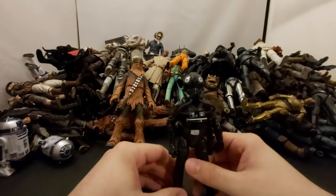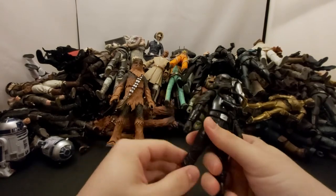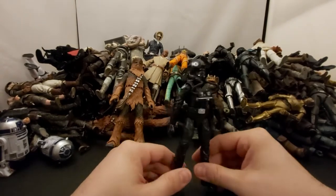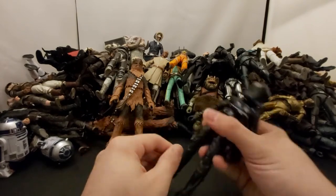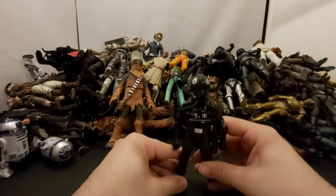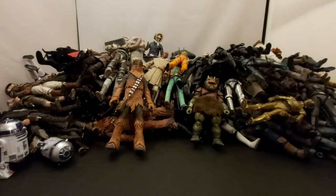Next we've got the Tie Fighter Pilot — this is the 40th anniversary Empire carded one, not the original release. I ended up getting two of them and opening one. I really wanted to open the other one but it's on the wall right now. I always like to look for these guys.